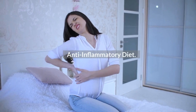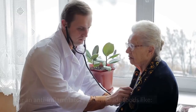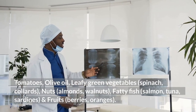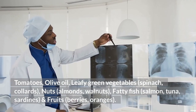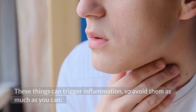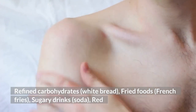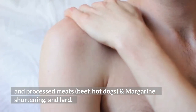Anti-inflammatory diet. The things you eat and drink can also play a role in inflammation. For an anti-inflammatory diet, include foods like tomatoes, olive oil, leafy green vegetables such as spinach and collards, nuts like almonds and walnuts, fatty fish like salmon, tuna, and sardines, and fruits like berries and oranges. These things can trigger inflammation, so avoid them as much as you can: refined carbohydrates, white bread, fried foods like French fries, sugary drinks, soda, red and processed meats like beef and hot dogs, and margarine, shortening, and lard.